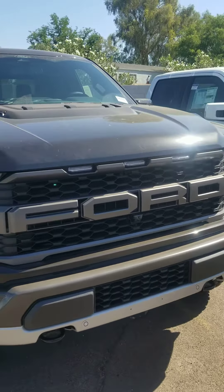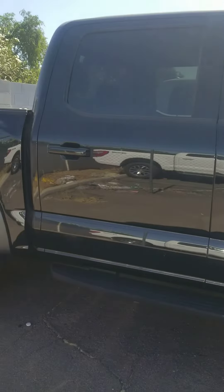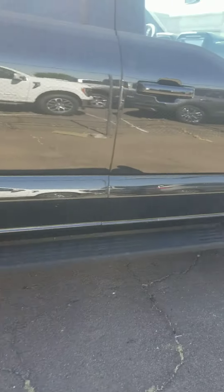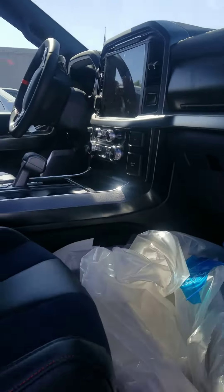Hey Eric, it's Molly from Camelback Ford. Just want to shoot a quick video of your vehicle of interest. I do have a black Raptor with blue interior in stock and it is available. It literally just came in and it hasn't even gone through detail.